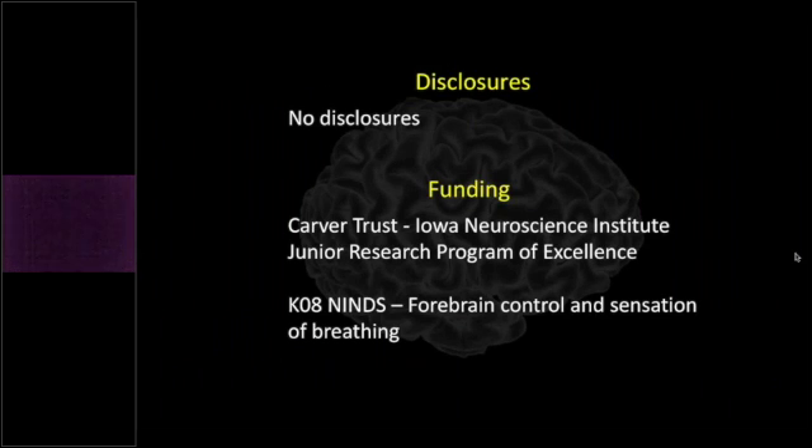No disclosures — I just have funding internally from NIH, and this is unrelated to the topic at hand.